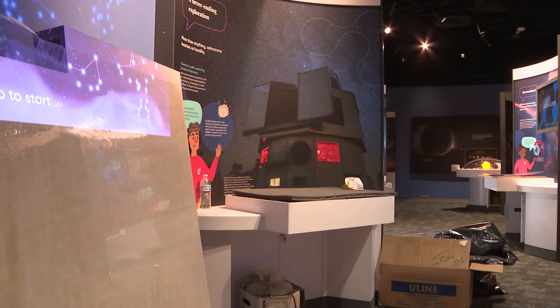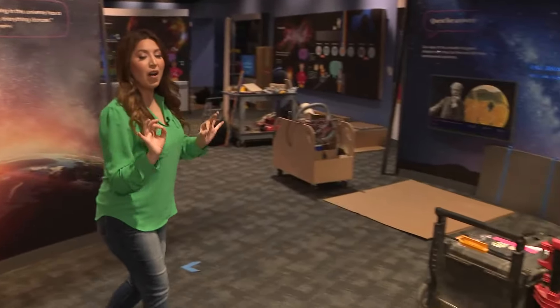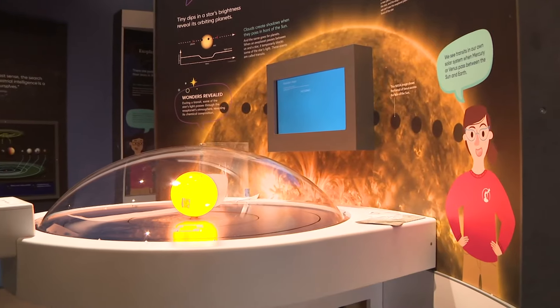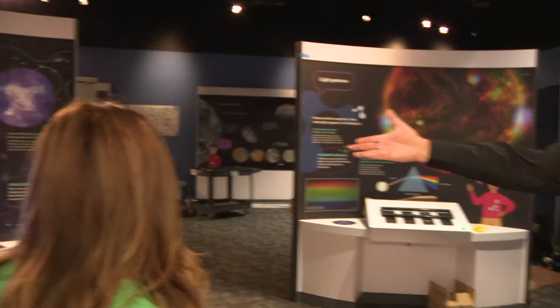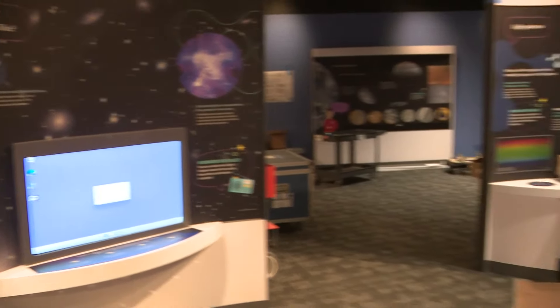For older kids and beyond, the next hall allows you to explore too. When you come to the Stardust Lab, it's going to look a lot different than it does today — everyone's still working on those final touches getting ready for the grand opening. It's all tactile in here as well. You can see light patterns, and even hear what the universe sounds like. We try to show that it's not just sight — there are a lot of ways of experiencing the universe.